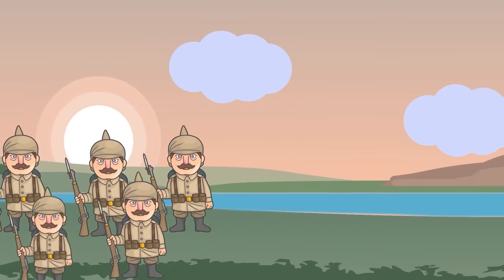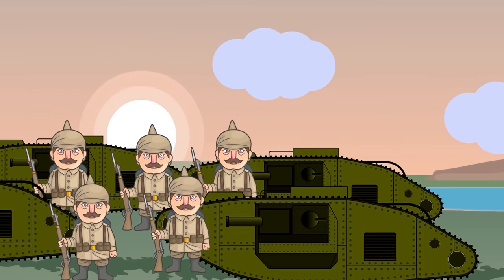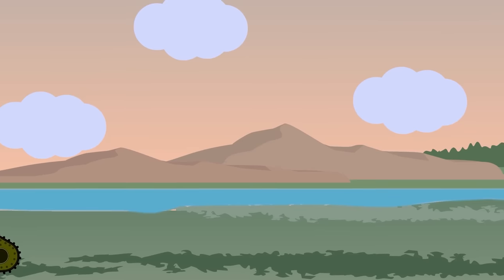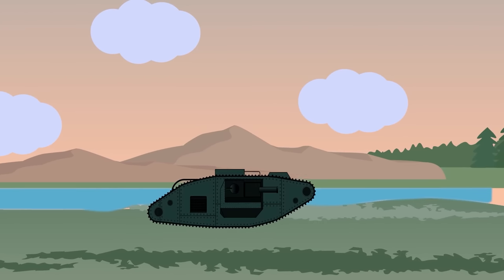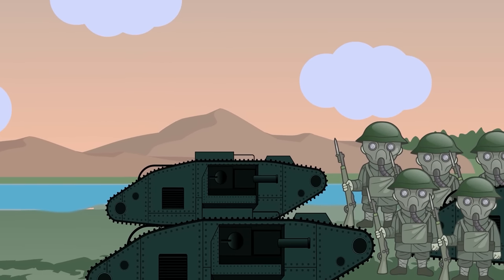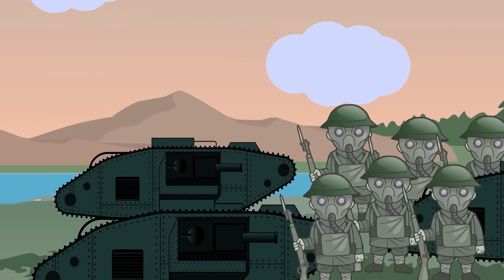The tanks were called Mark I's, and they were slow and unreliable. In that particular battle, only 25 of the 49 tanks actually moved forward. Still, this fearsome machine made an impact. The French soon had the Renault FT light tanks, and the Germans would soon create their own beasts on caterpillar tracks.